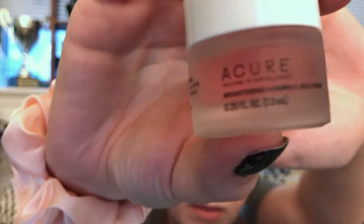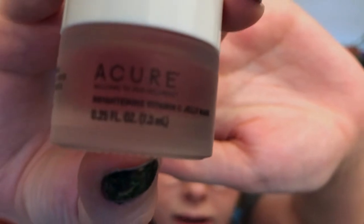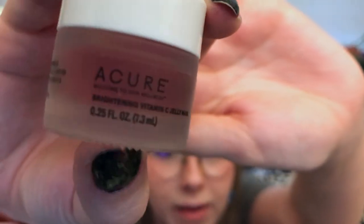Next up is another Acure product — a quarter fluid ounce. This is the Acure Brightening Vitamin C Jelly Mask. Excited about this and I love the glass container — I can wash them out and reuse them. They're also easier to recycle because they're glass.